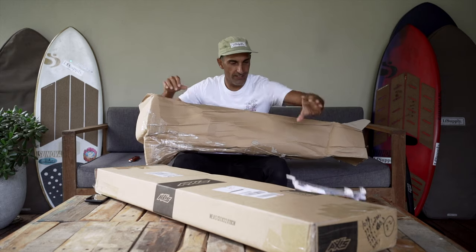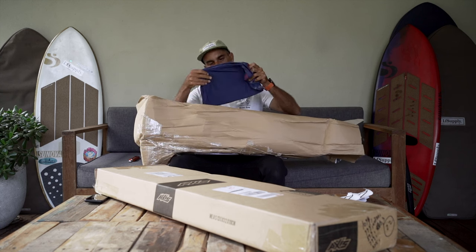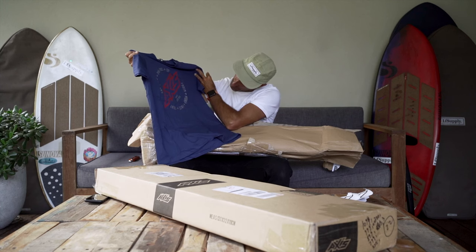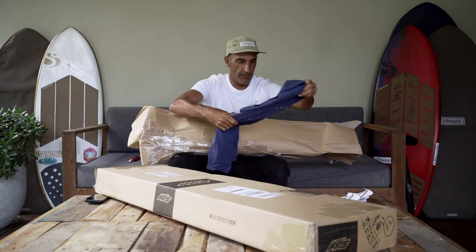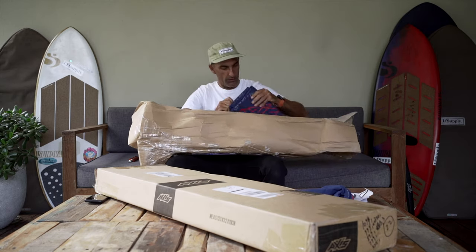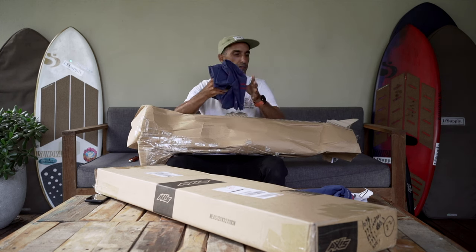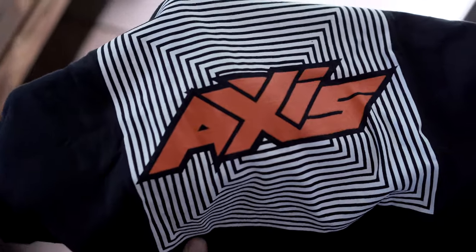Now we're talking — we've got merch! Look at this. How epic. Axis, froth and pump, paste and tray art, HPS, GBSE — all my favorite things. We've got the whole wardrobe. There are some small ones here too — I think those might be for the little grommets. Look at that, that is sick. If I wasn't mic'd up I'd be putting it on right now.